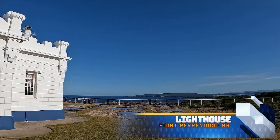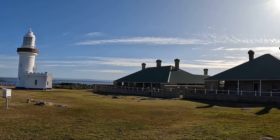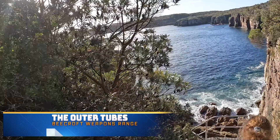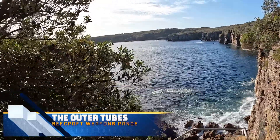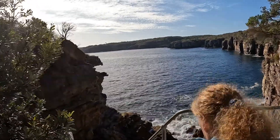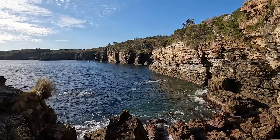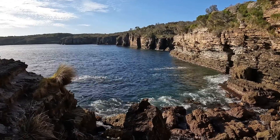We were advised by a local that we should visit Point Perpendicular lighthouse, as it has great views across the bay and is a popular spot for whale watching. Unfortunately we were a bit late to see the whales migrate north, but the lighthouse and surrounds was still a great place to visit. Nearby was a walking track to something called the outer tubes. We didn't really know what to expect, but followed the walking track down the hill towards the water, reaching a steep set of stairs heading out into the rocks. The outer tubes is one of only two recorded places for pelagic fishing from the shore or rocks — usually these fish, swordfish and tuna, are only caught out at sea on a boat.